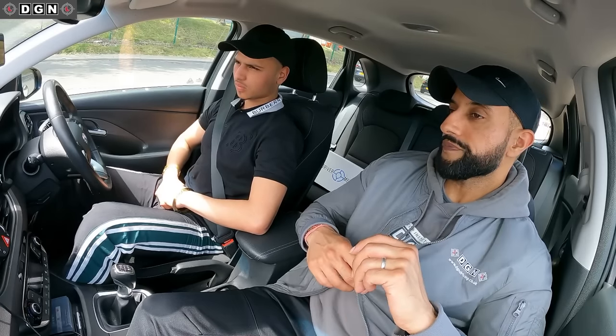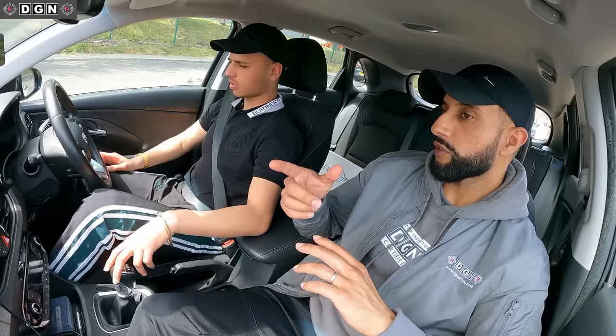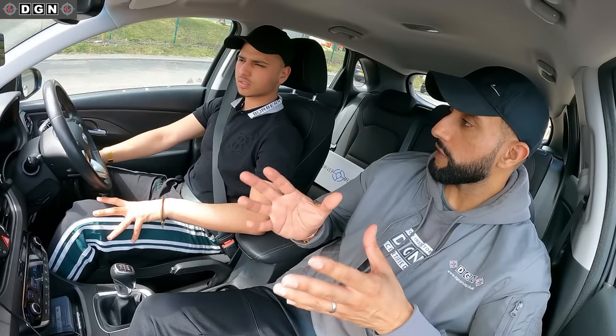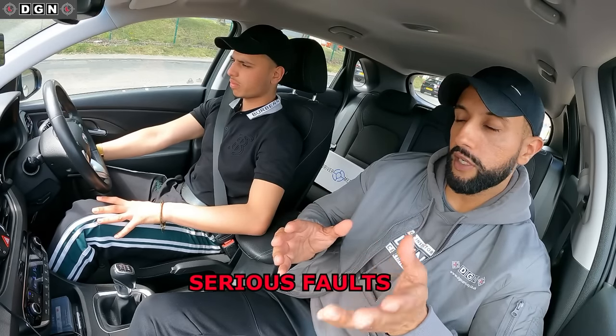Whenever you're ready, move off. We're going to start off by following the sat nav. Any faults you do make, I won't talk about them as they happen — we'll talk about them at the end. For those of you watching, I will talk about the faults just before they happen on camera.